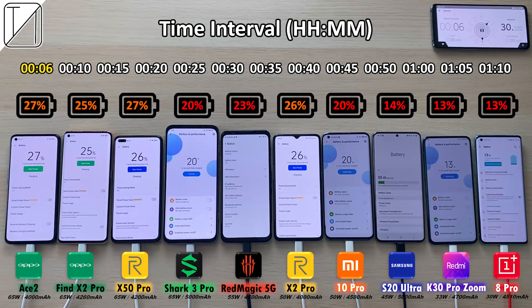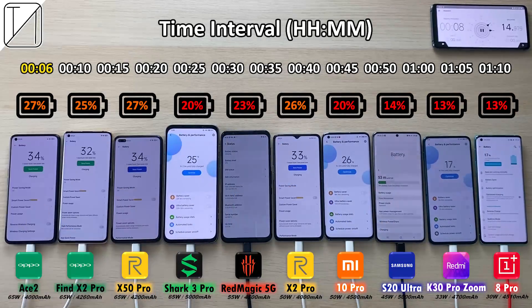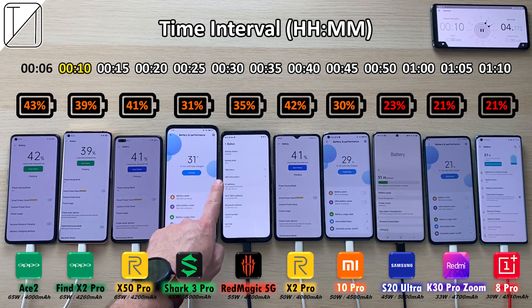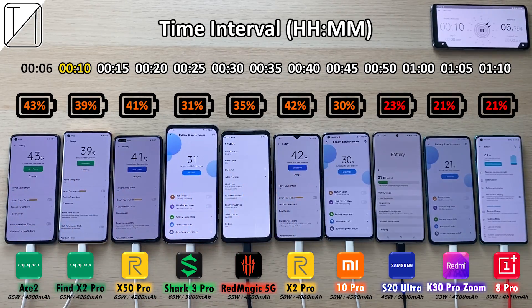25% on the Find X2, 27% on the X50, 20% on the Shark 3, 23% on the Red Magic, 26% on the X2, 20% on the Mi 10 and so on. After 10 minutes: 43% on the Ace 2, Find X2 with 39%, 41% on the X50.